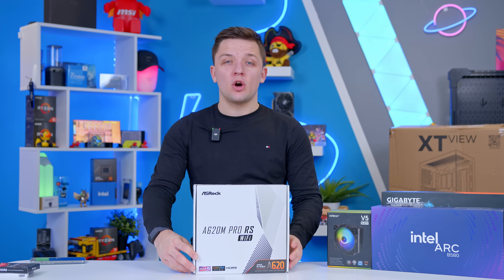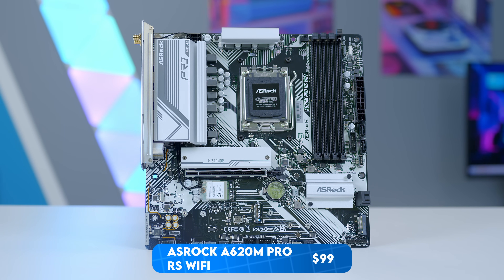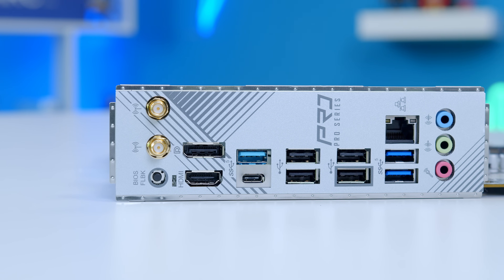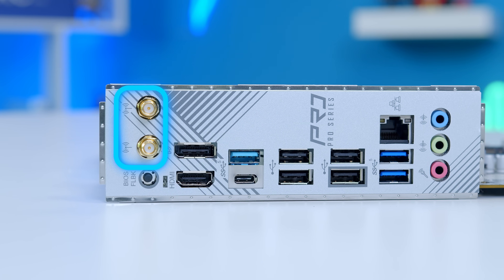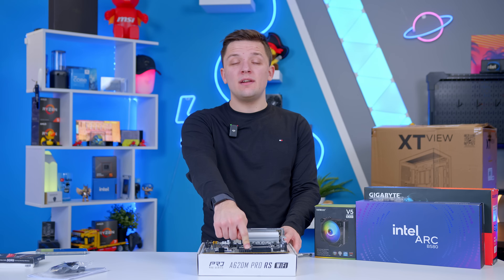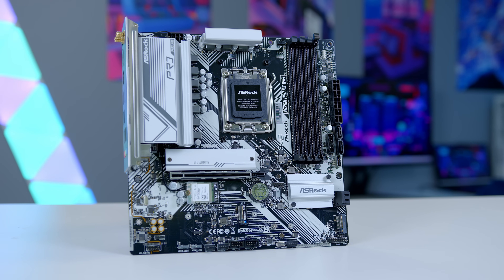The motherboard is an area where I've managed to trim some costs. This is the ASRock A620M Pro RS Wi-Fi. The A620 chipset is the cheapest and most basic — not good for overclocking, not suited for a Ryzen 9, and it lacks high-speed USB 4. However, with average A620 boards retailing below $100, you may spend slightly more for the privilege of Wi-Fi, which this board includes. What set this board apart is the four RAM slots, which is better for upgradability and gives us dual-channel memory performance for added memory bandwidth.